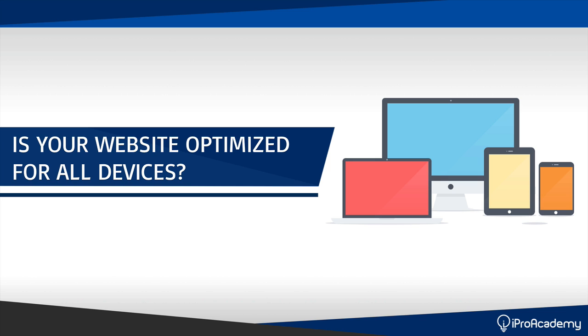Be frank with me — if I ask you right now, is your website optimized for all devices, what is your answer? I can virtually guarantee that 70% of the people watching right now don't even know what website optimization means, and their website is not even mobile optimized.